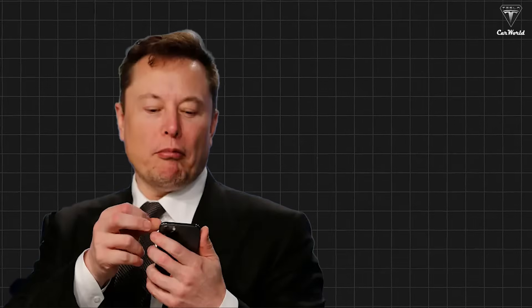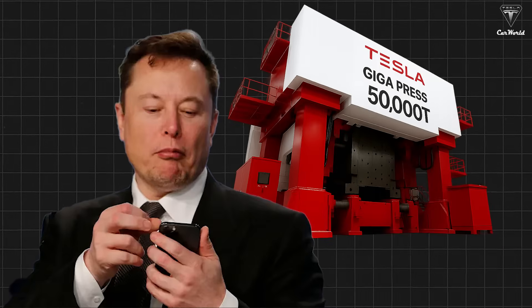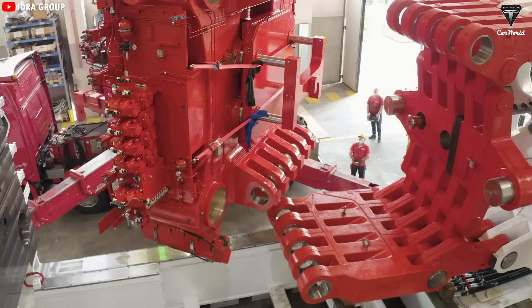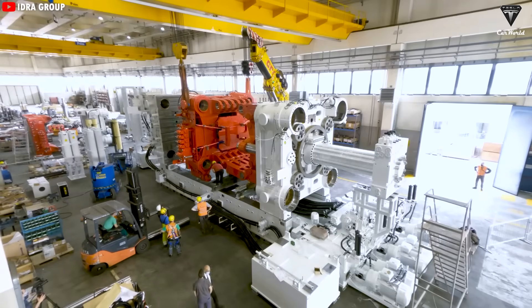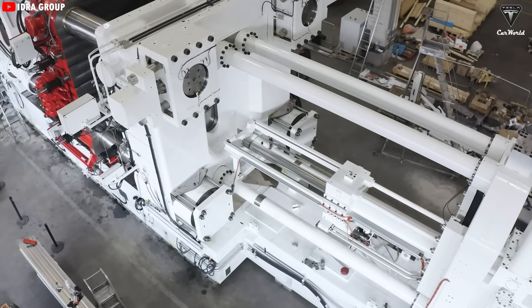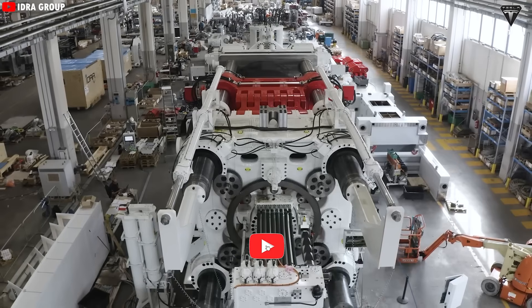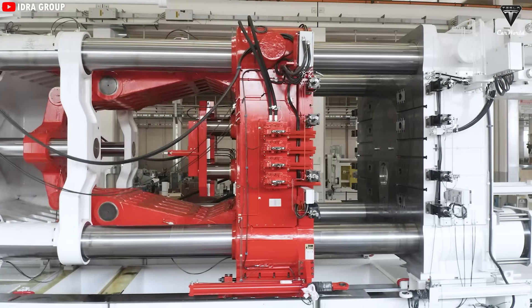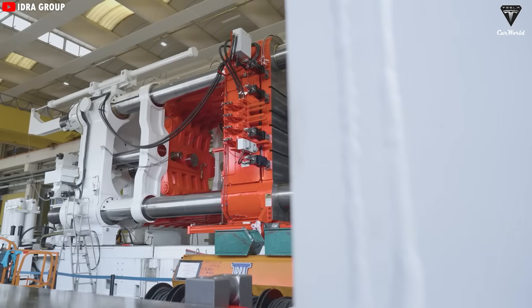Elon Musk reached out to the six largest die-casting machine manufacturers in the world to request the creation of a massive high-pressure casting machine. The result? Five companies said no. They dismissed the idea as crazy, unrealistic, and far beyond the technical standards of the automotive industry at the time. In the end, only one company was willing to take the risk: IDRA. Even then, they weren't entirely confident. At first, everything was just a maybe. But after nearly a year of collaboration with Tesla, IDRA succeeded in building the world's first Gigapress.